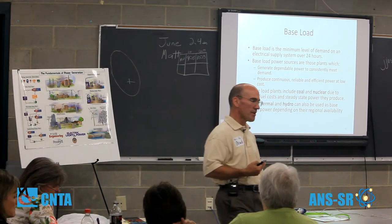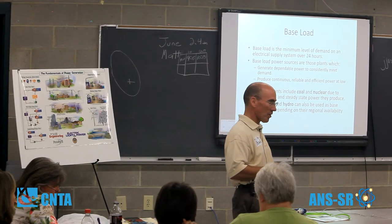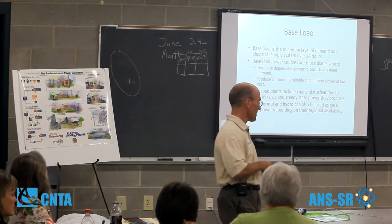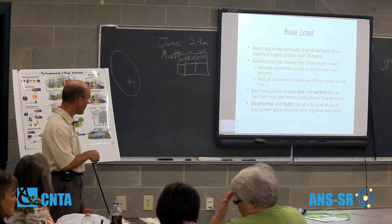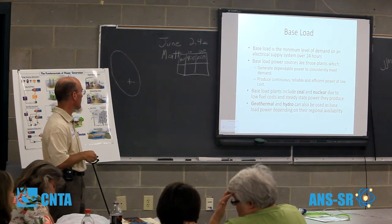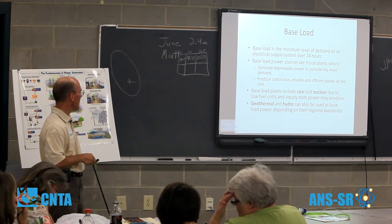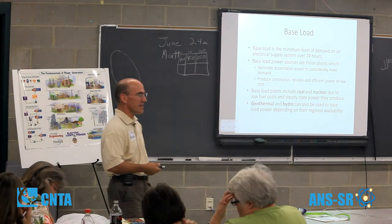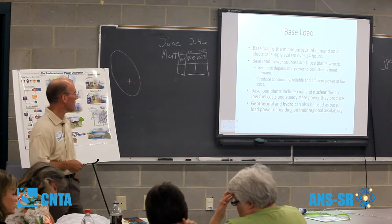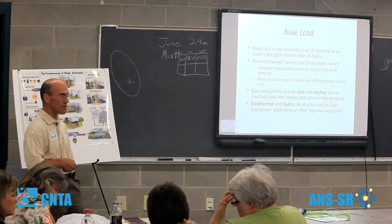We get about 50% of our electrical energy from coal and about 20% from nuclear, so most of our base load comes from these two sources. Geothermal and hydro can be used as base load depending on where you live — Iceland, for example, gets about 65% of their energy needs from geothermal.